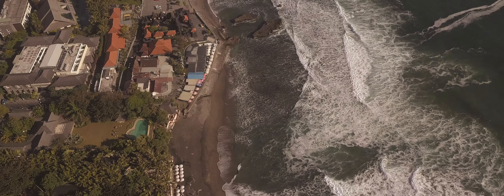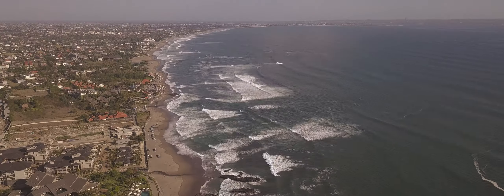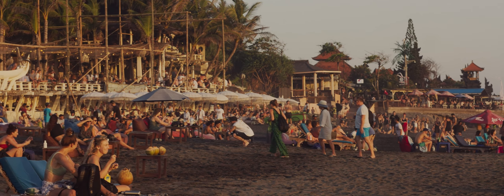This is the same shoreline as Kuta but it's much further north, so the beach changes color and it's a different experience altogether. It's still good for surfing and sunset watching or just chilling under the umbrella.